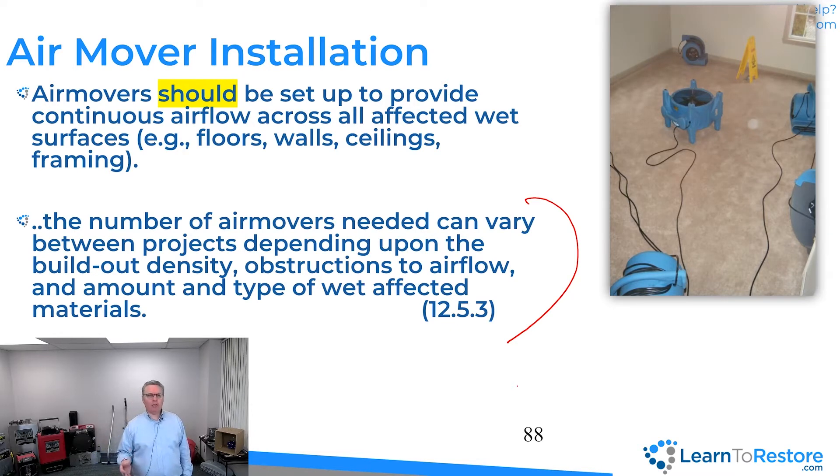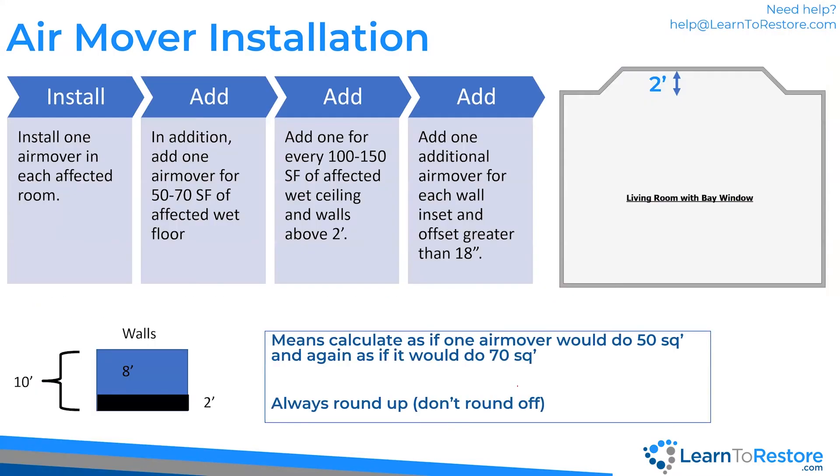Here are the calculations. It's by the room. I do this for each room separately. It starts with one air mover — both low and high range start with one. Then I get one air mover for every 50 to 70 square feet of wet affected floor: measure total wet square footage, divide by 50 and by 70 to get the range. In addition, I get one air mover for every 100 to 150 square feet of wet ceiling and walls above two feet.